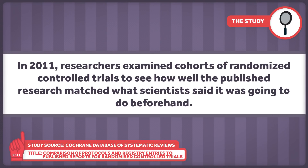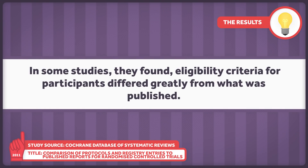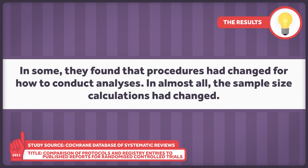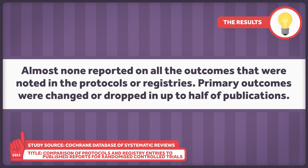The pre-registration of trials is supposed to help control for these biases, and it works sporadically. In 2011, research examined cohorts of randomized controlled trials to see how well the published research matched what scientists said they were going to do beforehand. In some studies, eligibility criteria for participants differed greatly from what was published. In some, the procedures for conducting analyses had changed. In almost all, the sample size calculations had changed. Almost none reported on all the outcomes noted in the protocols or registries, and primary outcomes were changed or dropped in up to half of publications.